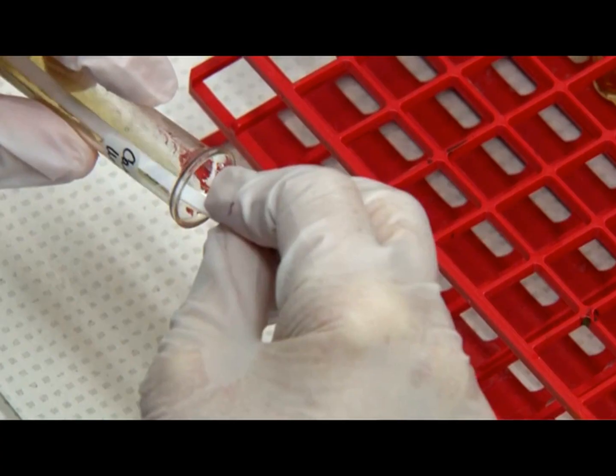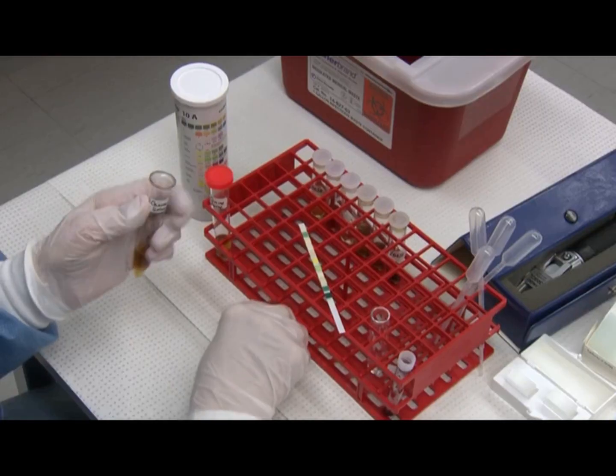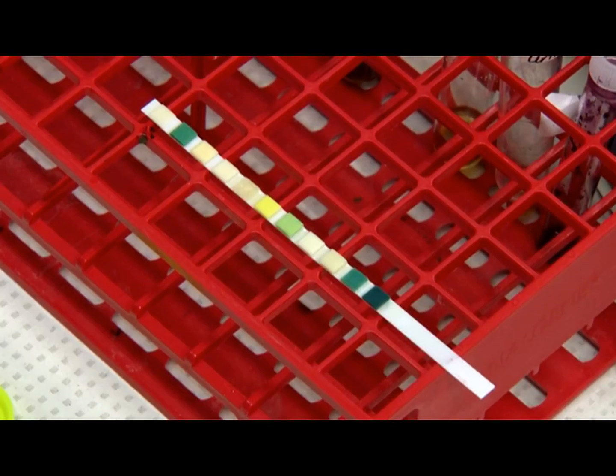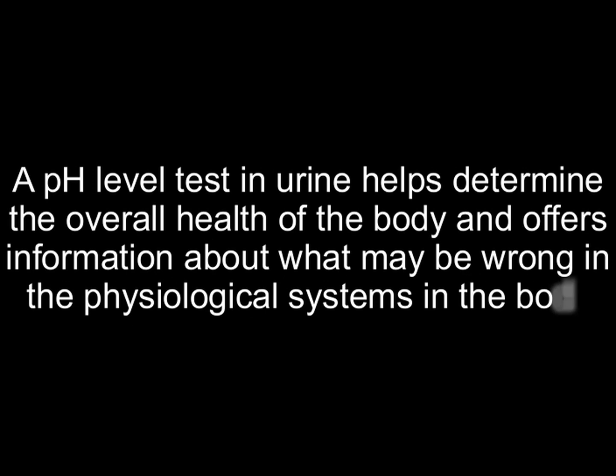High pH levels in urine can be measured with a urine pH level test. It is a painless and simple test with no side effects. A pH level test in urine helps determine the overall health of the body and offers information about what may be wrong in the physiological systems.